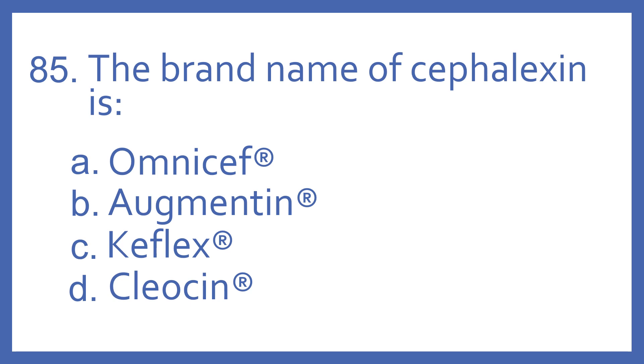Number 85. The brand name of cefalexin is: A. Omnicef, B. Augmentin, C. Keflex, or D. Cleosin.